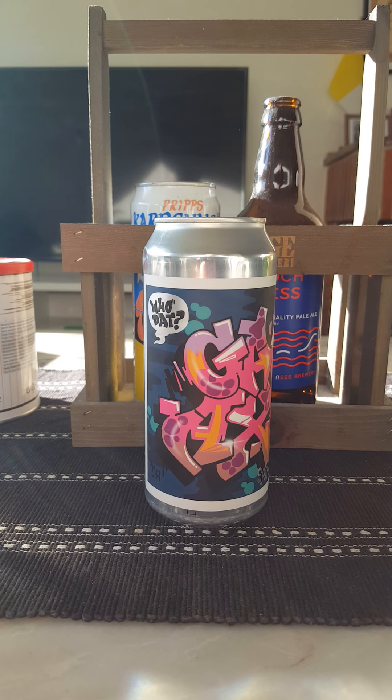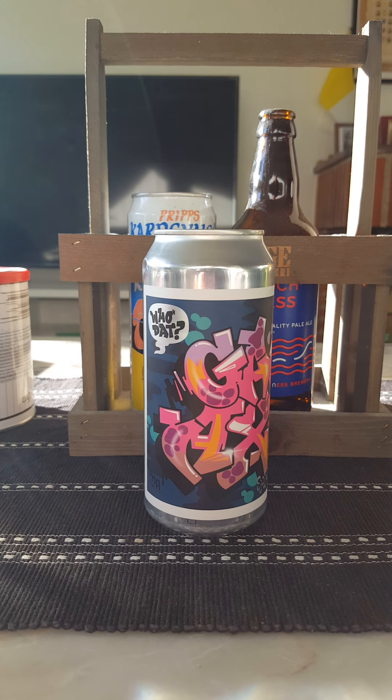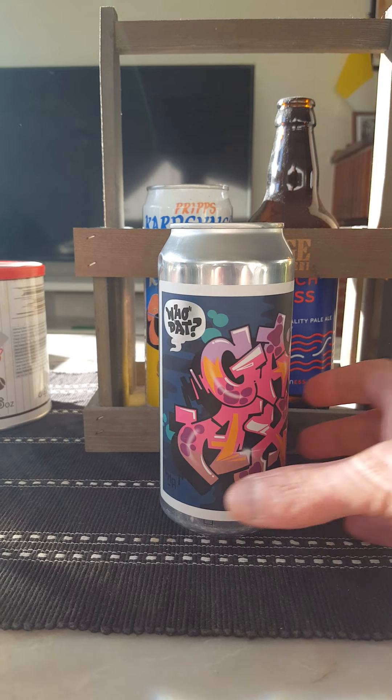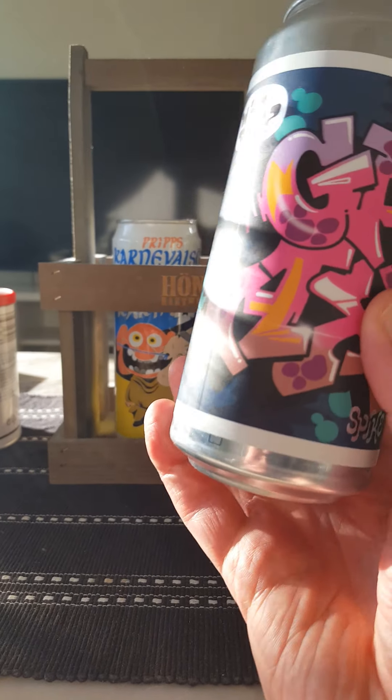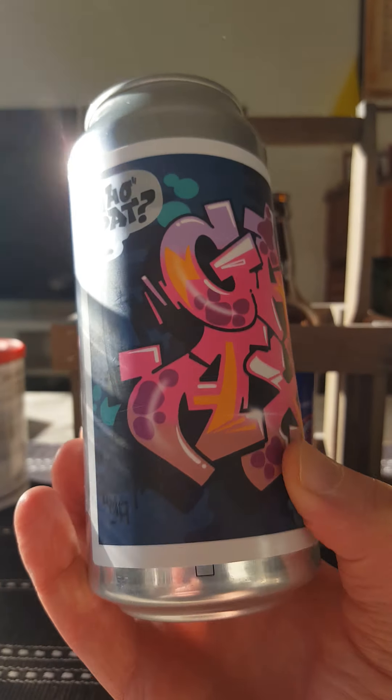Hey to all craft beer lovers! We got another beer on the table, the sun is shining and it's the first beer of the evening. Going back to Gothenburg in Sweden, the craft beer capital one can say in Sweden, taking a look at this baby.